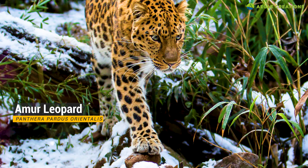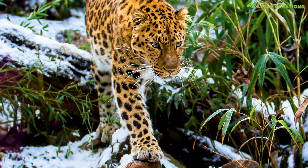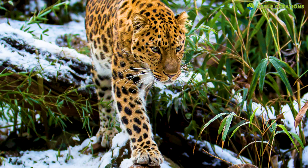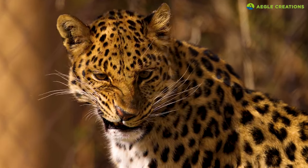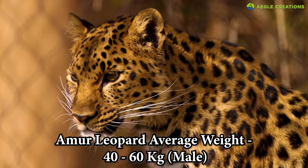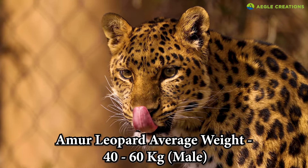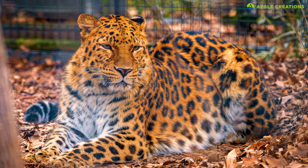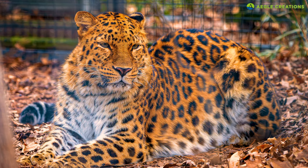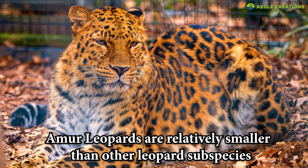For instance, Amur leopards also live in a cold climate in East Russia and parts of China. They also have thick fur and extra body fat. But their average body weight is listed as being between 40 to 60 kilograms, which is much lower than the Sri Lankan leopard. Regardless of their thick fur and robust appearance, the Amur leopard is generally considered to be a smaller leopard subspecies.